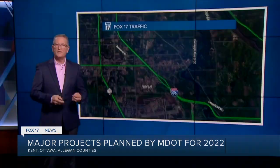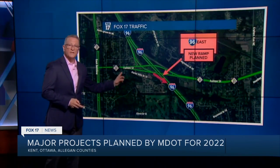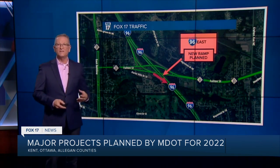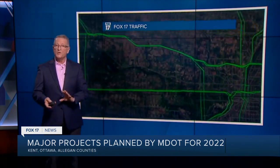Up the road a piece, there will be something new added — a ramp from M-21 Fulton Street to eastbound I-96. When this project is done, an extra lane will exist on eastbound 96 connecting the new ramp to the ramp at Cascade Road along the lakeshore.